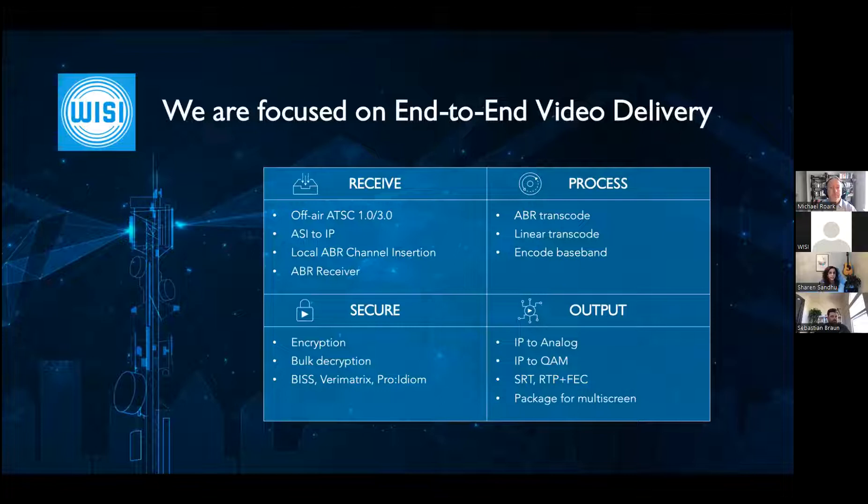We process those video streams — that might be transcoding, encoding, encryption, or decryption — and then we can output in multiple formats: analog, QAM, or IP for linear or ABR applications. We specialize in end-to-end video, and we're here to help you with any video needs you have.